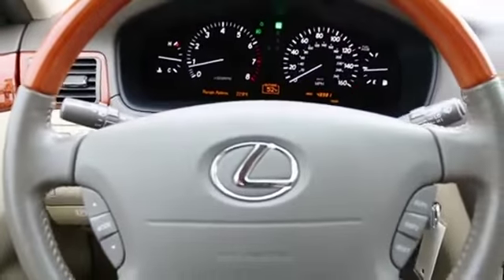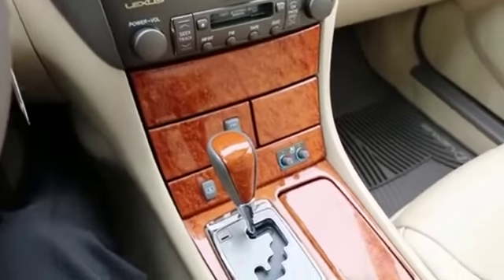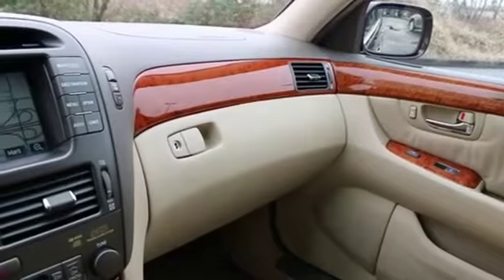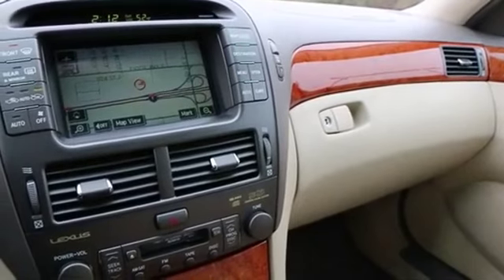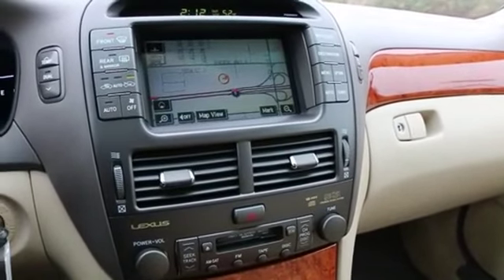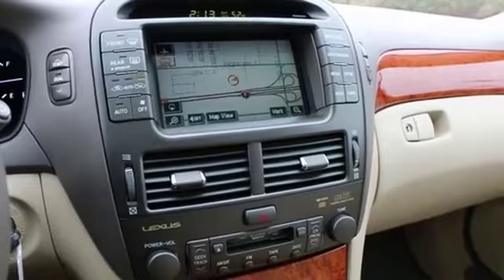If you want a nice full-size luxury sedan, Lexus makes one of the nicest ones in the business. In my opinion, it's just as good as anything from Germany — it can go head to head with the BMW 7 Series and the Mercedes-Benz S-Class. And in certain ways, I think it's far superior as far as quality goes. They're all great cars, but I think Lexus has an edge on the German rivals when it comes to reliability, especially when they get higher up in mileage.